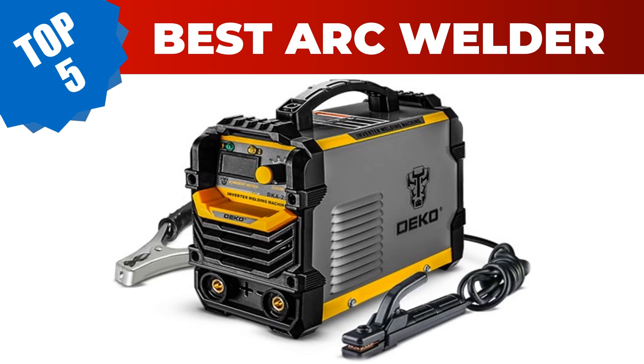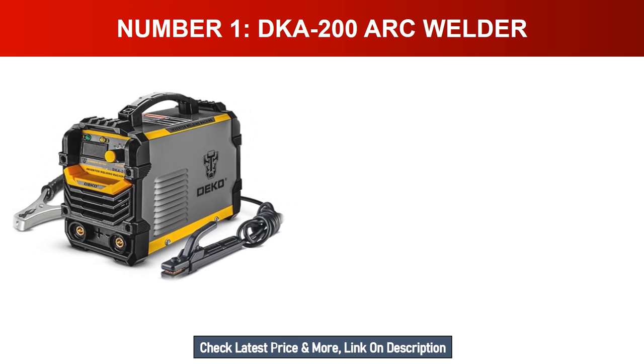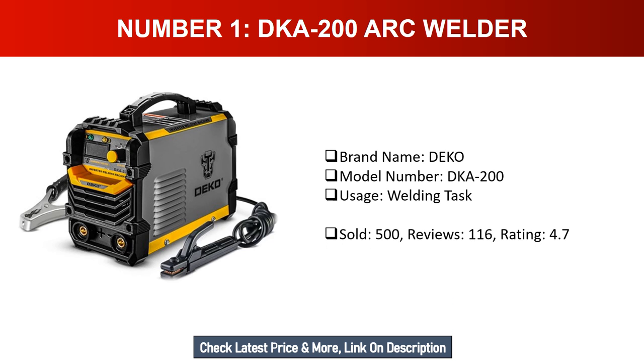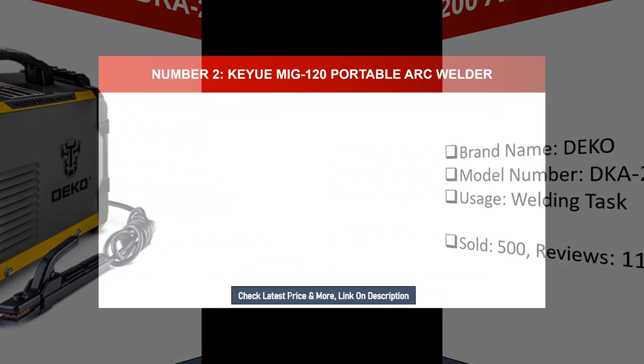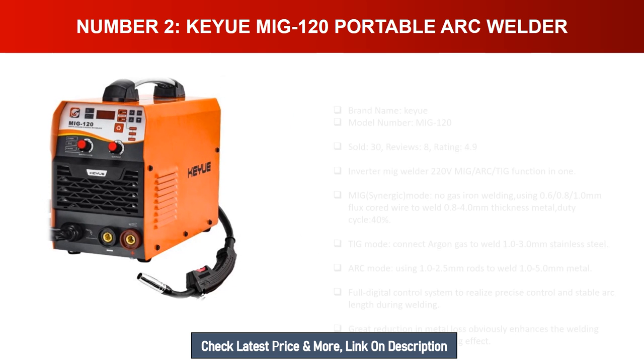Number one: DKA200 arc welder. Brand name: DECO. Model number: DKA200. Usage: welding tasks. Units sold: 500. Reviews: 116. Rating: 4.7.